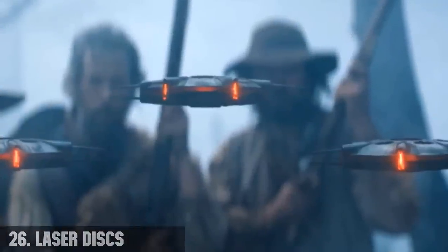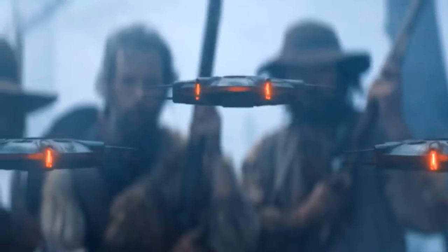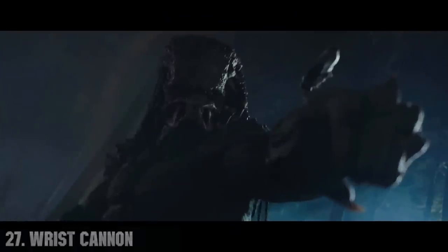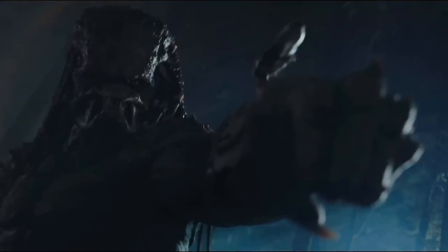Number 26, the laser disc. These spinning and hovering discs come out from the gauntlet and produce lasers that cut through anything in their path, killing the French trappers and cutting down some trees in the process. Number 27, the wrist cannon. This is an energy projector weapon which in many respects is a stronger version of the energy flechette, built into the Yautja's wrist gauntlet — essentially a strong plasma weapon installed on the wrist gauntlet.